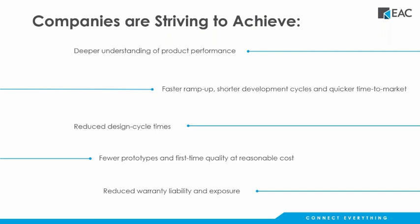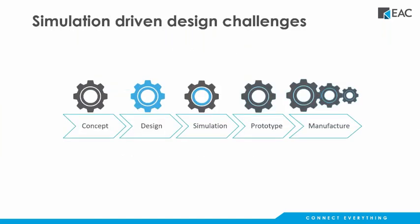Good afternoon, everybody. We're convened today to talk about simulation tools, but first let's think about what we're trying to achieve. During design and product development, we want to understand how our product actually performs. We're trying to shorten development cycles and get products to market quicker, develop fewer physical prototypes by doing more digital prototypes, and reduce warranty or liability exposures. These are the types of initiatives we typically hear from our customers.